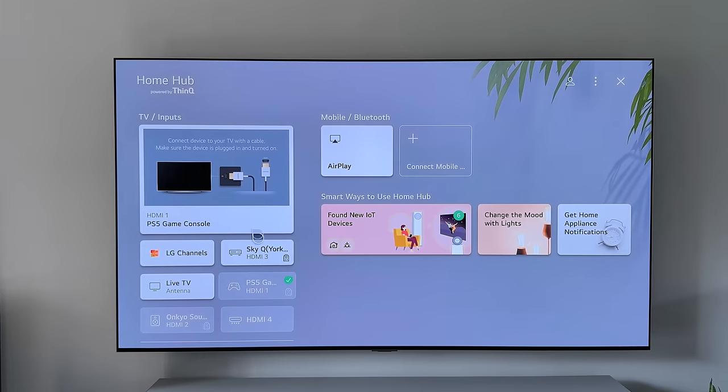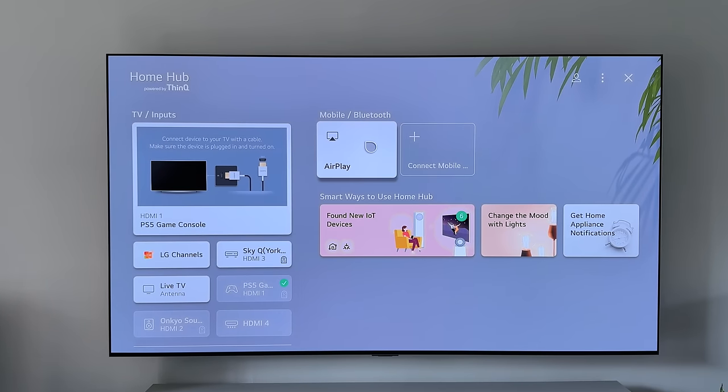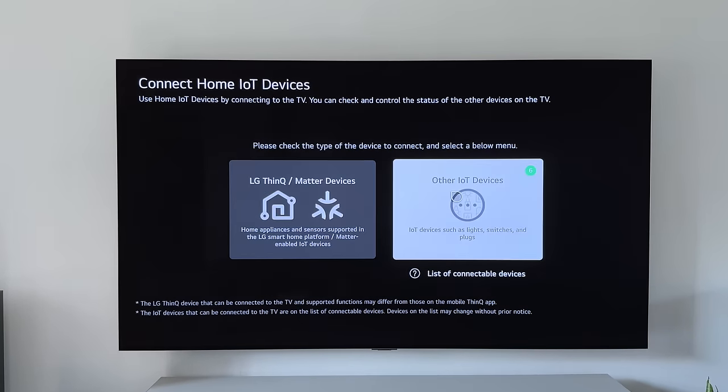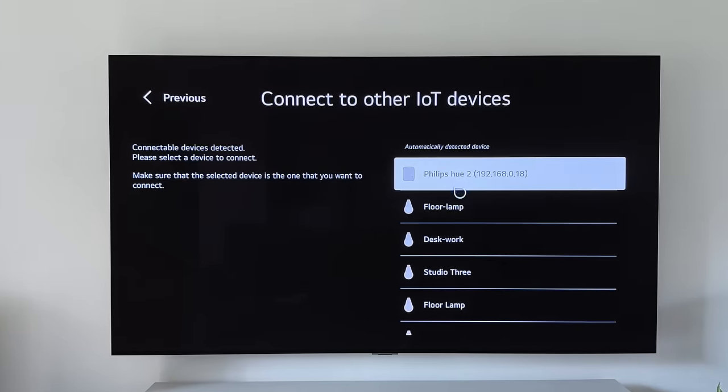There's a home screen where all available inputs, smart bulbs and gadgets show up. And as this TV supports Matter — the new smart home standard — it will communicate more easily with future smart home devices as they launch.